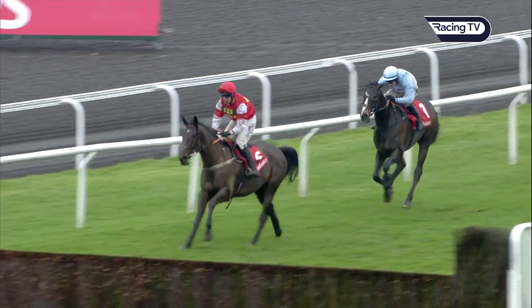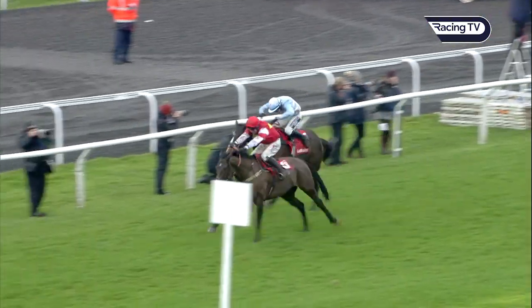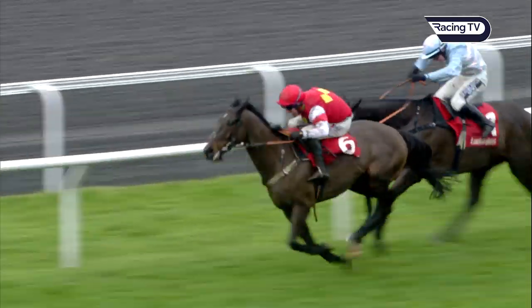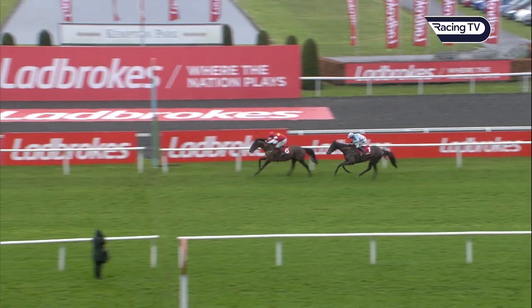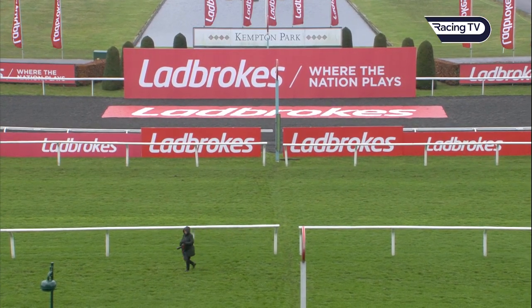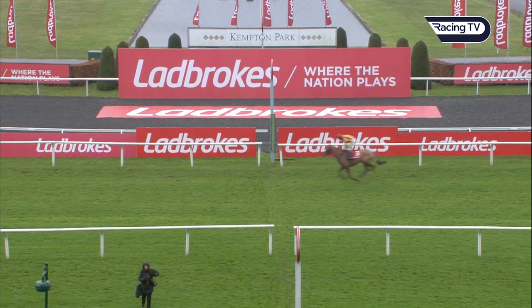Slatehouse opens up going towards the final fence — Slatehouse by three lengths to Black Op, though he got in a bit tight at the last. Black Op is rallying on the far side. Slatehouse ridden hard, Black Op trying to get up the rail — it got tight, he was tightened up. Slatehouse wins, followed by Black Op. A little bit of interference possibly on the run-in. Back in third, Danny Whizbang in fourth, and Jarvis Plate.